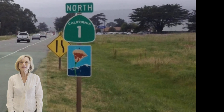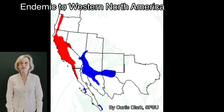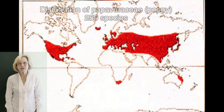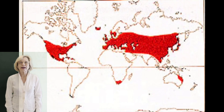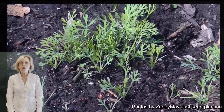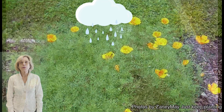Once confined only to the west coast of North America from Washington State down to Mexico, today it can be found all over the world including Europe, Australia, Asia and South America. It's very adaptable — all it needs is well-draining soil, water and plenty of sunlight.